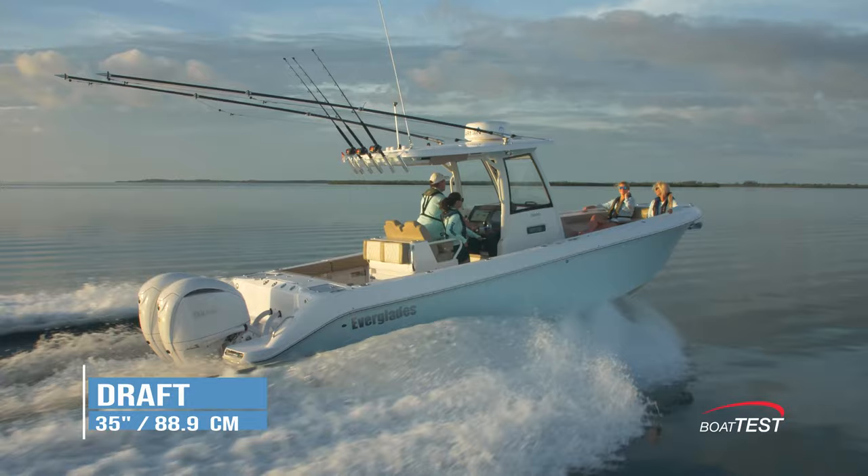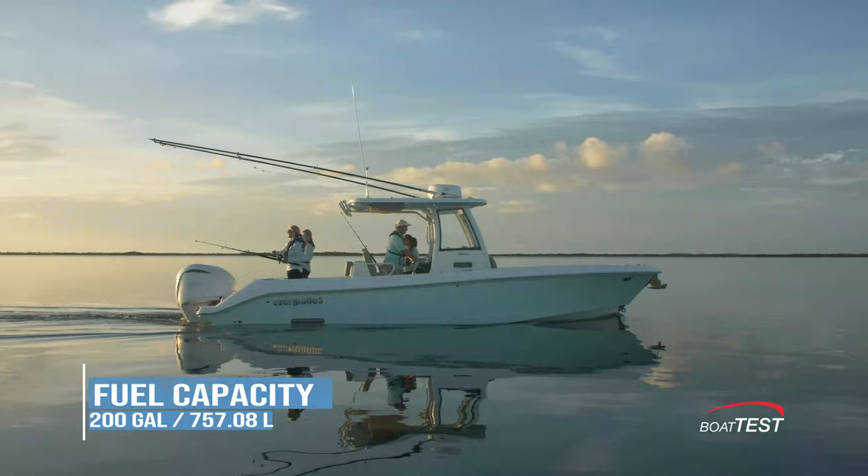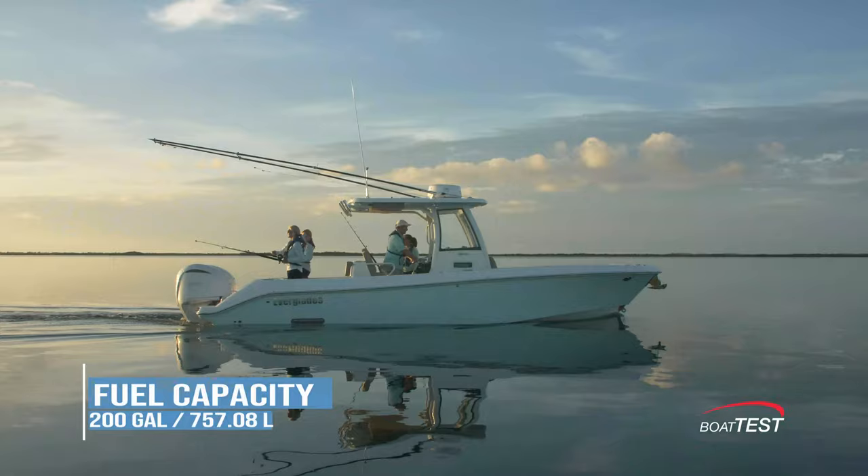The new 285CC measures in at 30 feet 1 inch long overall with the engines, and she has a 9-foot 6-inch beam. With the engines up she draws 24 inches, and when they're down the number goes up to 35 inches. Dry weight with engines is listed at 9,200 pounds, and full of fluids and gear she has an estimated weight of 11,100 pounds. She carries 200 gallons of fuel and 20 gallons of fresh water.